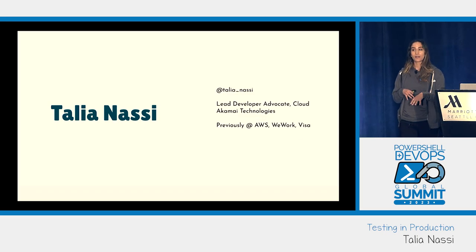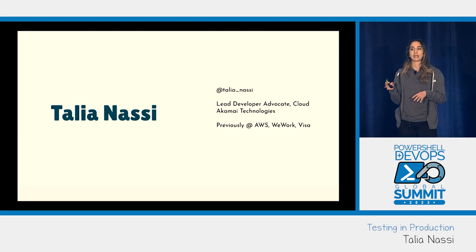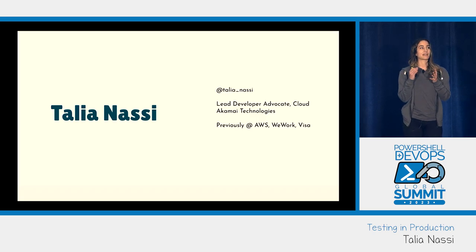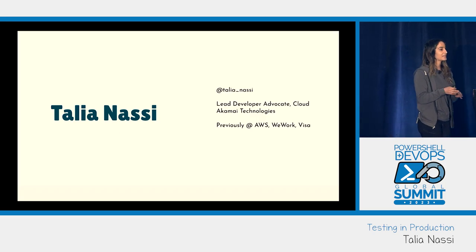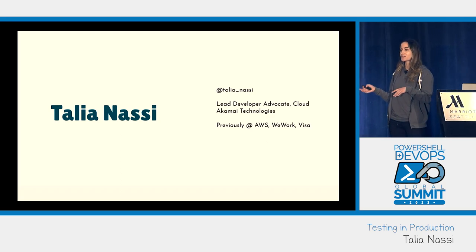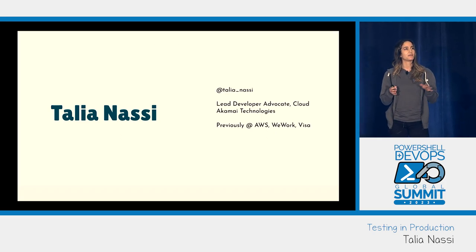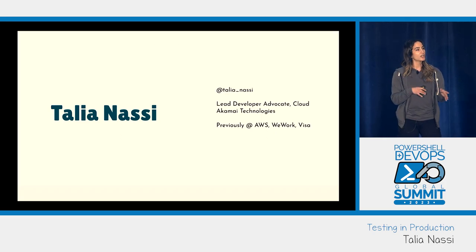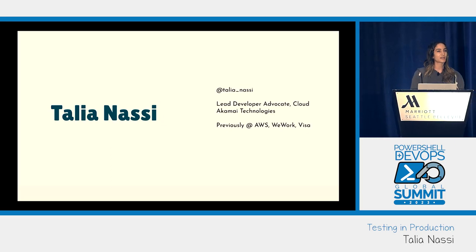Up until this point I was at a very waterfall company — we had three different staging environments: staging, beta, and cert. We had specific days where you had to release code. So I asked the interviewer: when do you guys release code, and who's responsible for maintaining the staging environment, and how do the releases work? I had so many questions about how they test.